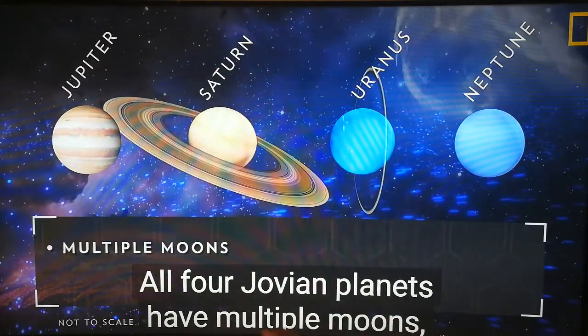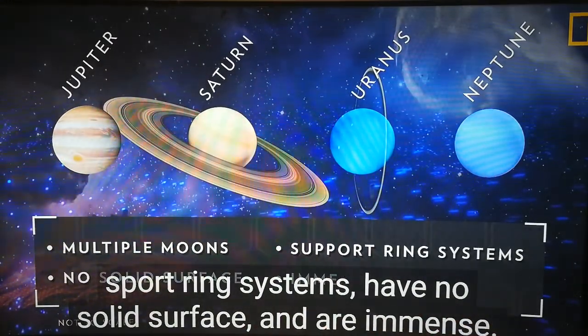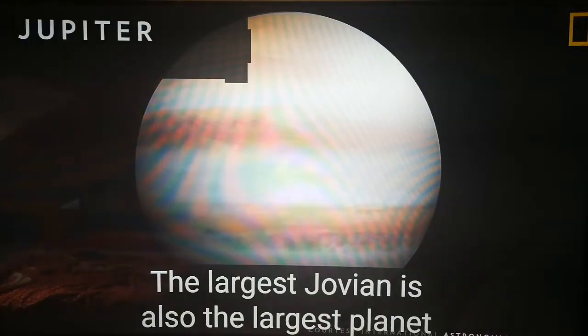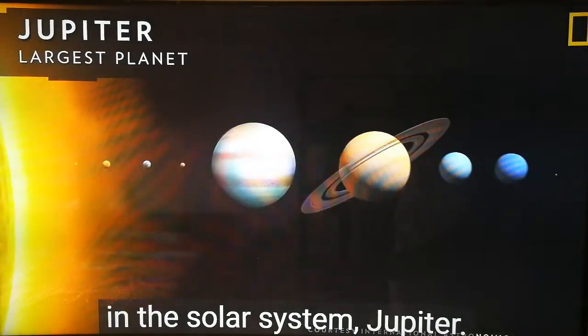All four Jovian planets have multiple moons, have ring systems, have no solid surface, and are immense. The largest Jovian is also the largest planet in the solar system, Jupiter.